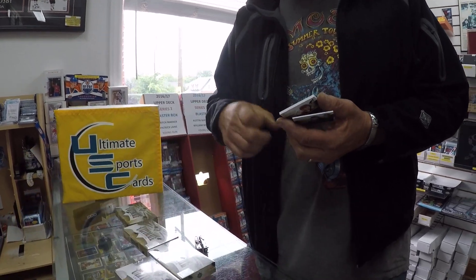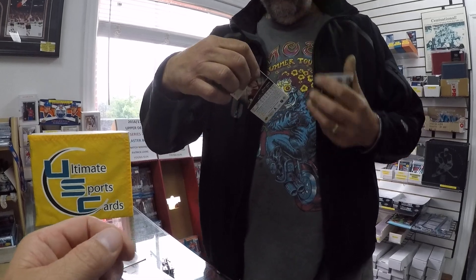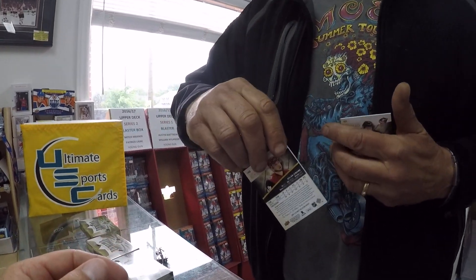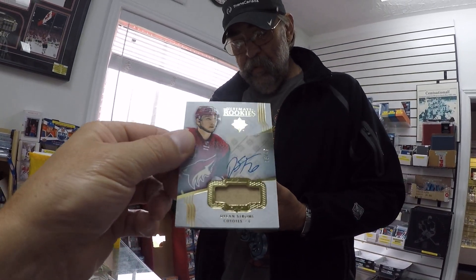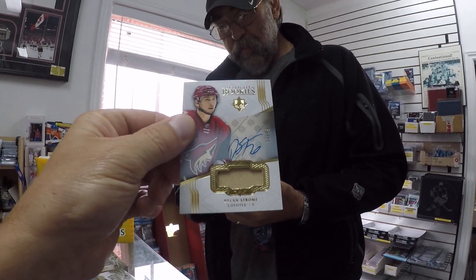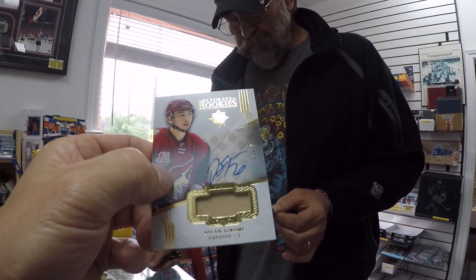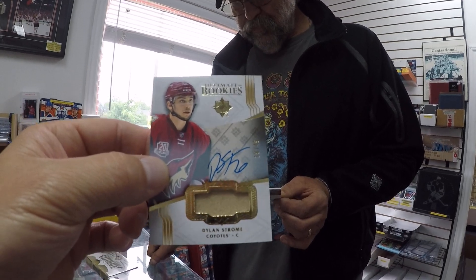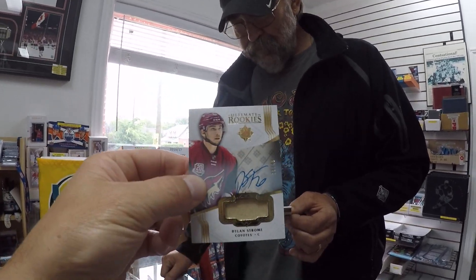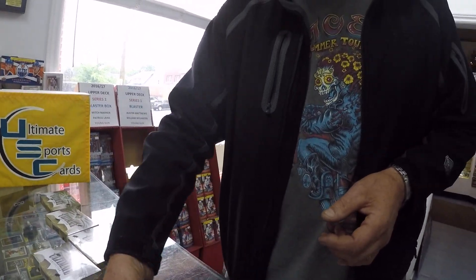Every box has a rookie limited to 299 minimum. Obviously, the bigger names are limited to 99 — Marner, Laney, Matthews — these are all hard signs. Dylan Strom. This is the Dylan Strom auto rookie patch limited to 49. This one here is number 18 of 49. It's a really nice hit.